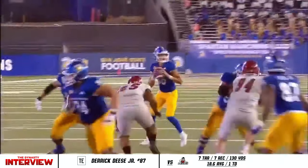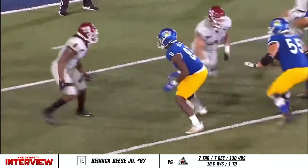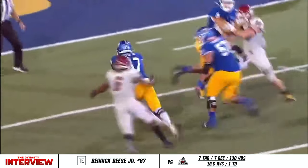Get it to your playmaker — Deese is a great athlete. You're trying to feature their strengths, and Deese is one of those players. The problem about Derek Deese is his reputation.